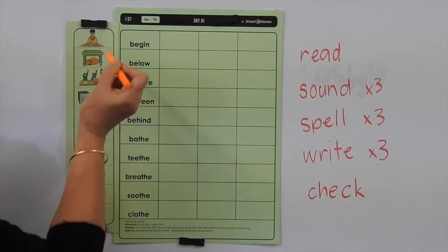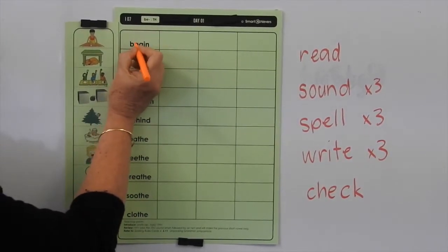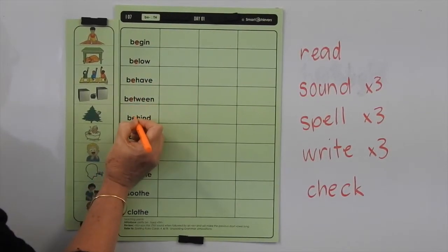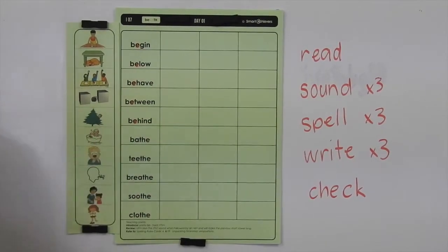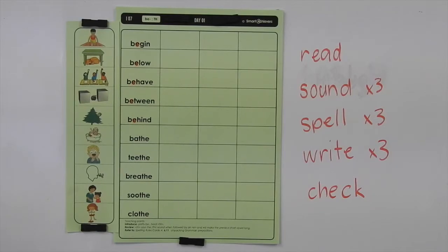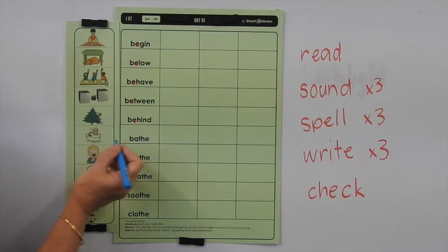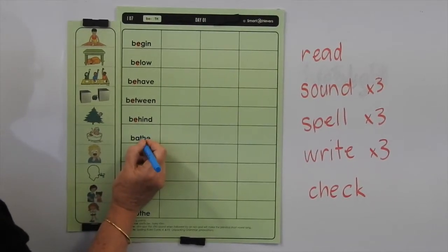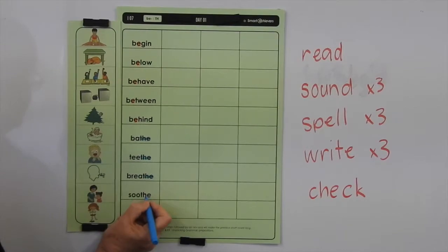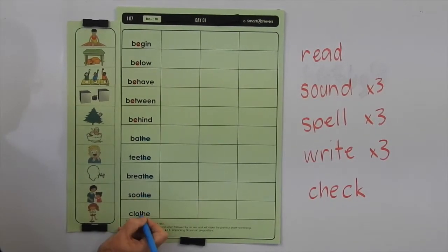So up in the top ones we've got all these words starting with BE and the E is making its long sound. So let's colour in that E in all of those words. And then in the next lot of words we've got the T-H-E at the end of a word and you can certainly hear it. Listen to it as we say: bathe, teeth, breathe, soothe, clothe.